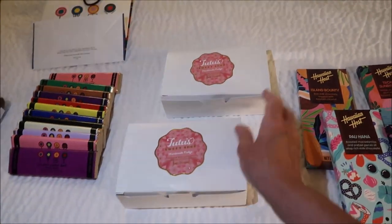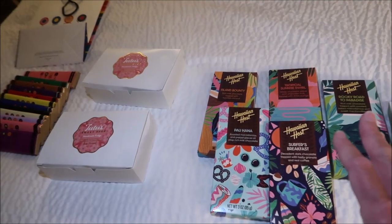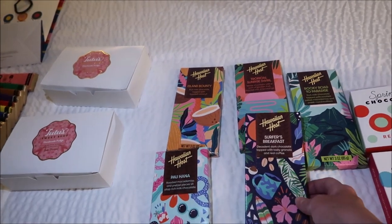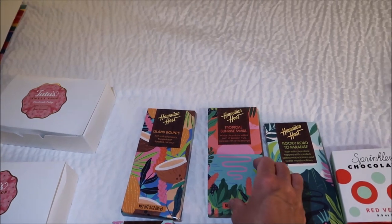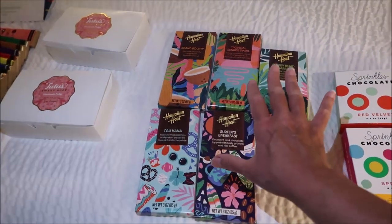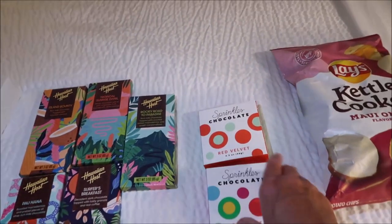At the ABC Store, these said they were new — they're Hawaiian Host candy bars. This is a Pauhana, this is Surfer's Breakfast, Island Bounty, Tropical Sunrise Swirl, and Rocky Road to Paradise — instead of the road to Hana. So we'll be reviewing all of these.